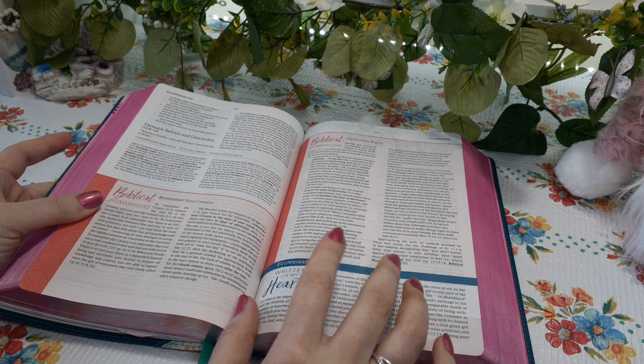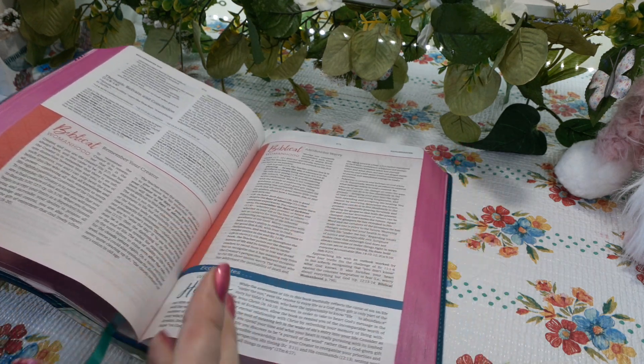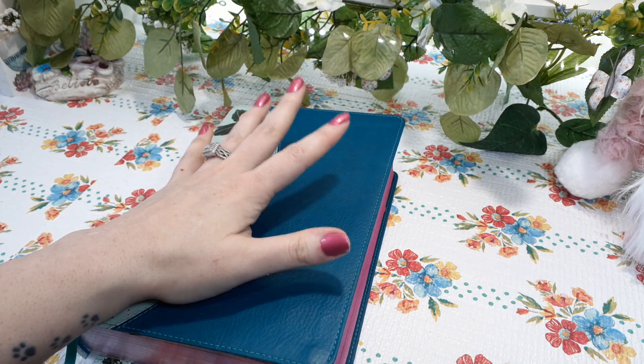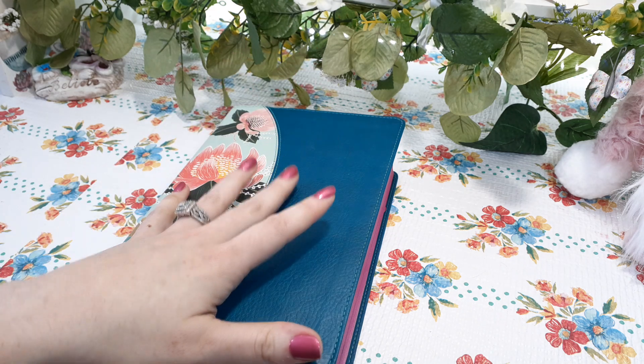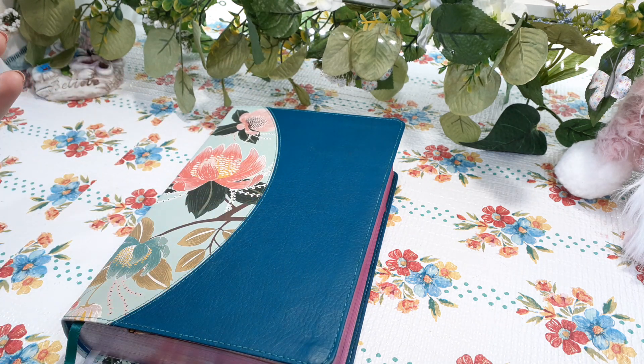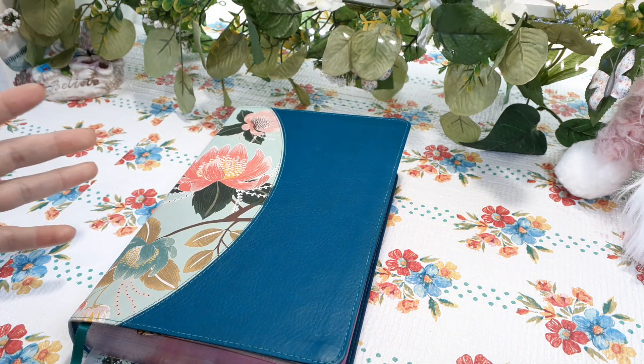I do have two of them. This one right here is the first edition — the very first one that came out. This was released back in 2018, so this Bible has been out for going on three years now. This is the first edition.